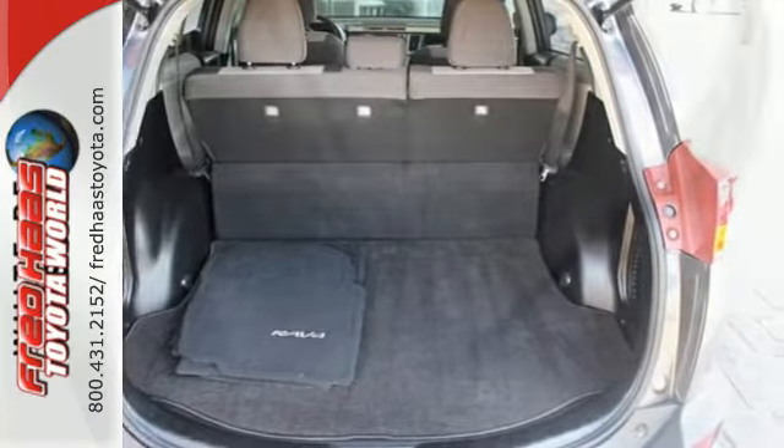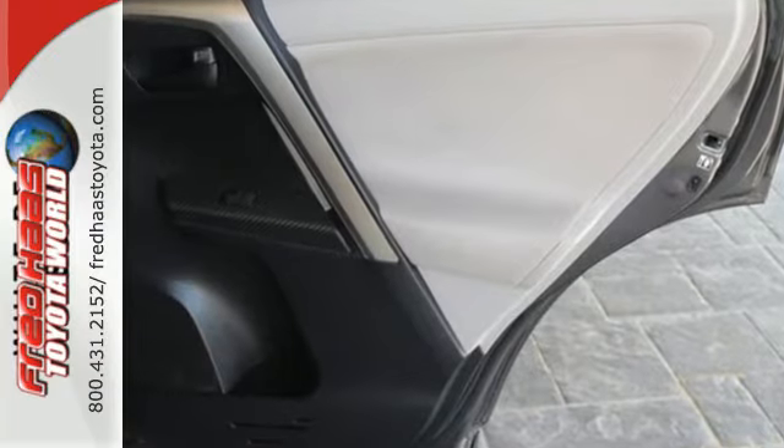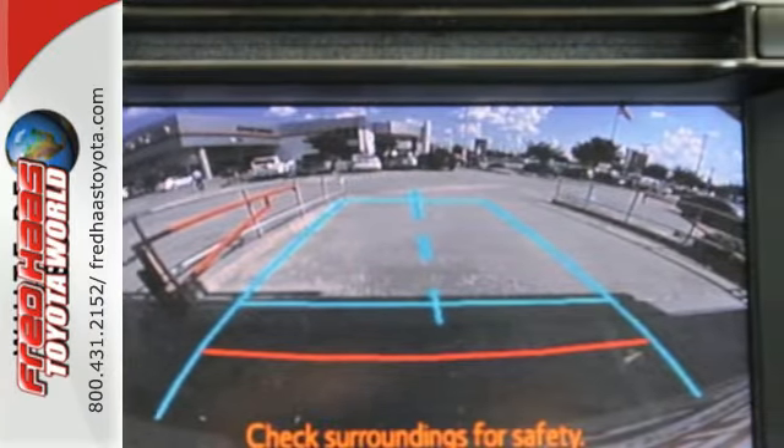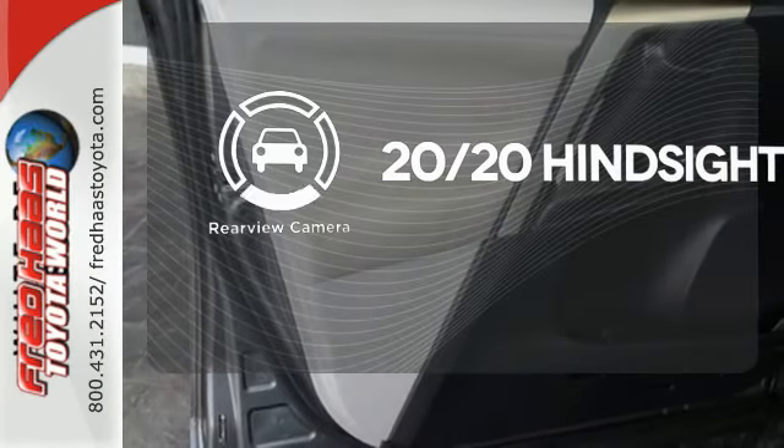You'll stay safe with multiple airbags, stability and traction control, and a backup camera. Other enjoyable features include a CD player, cruise control, and steering wheel audio controls. See objects previously out of sight with the rear view camera.